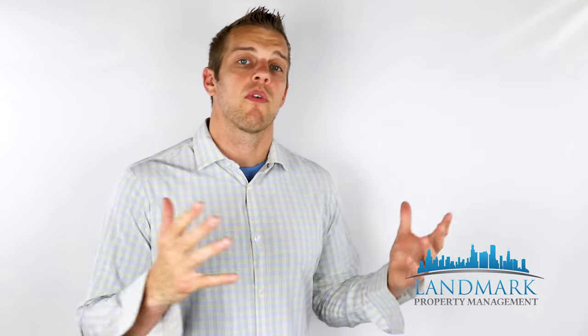My name is Jason Marcordes. I'm with Landmark Property Management. I've managed over 4,000 doors in the past 12 years.